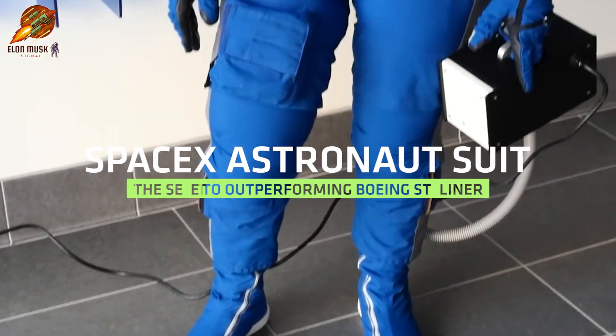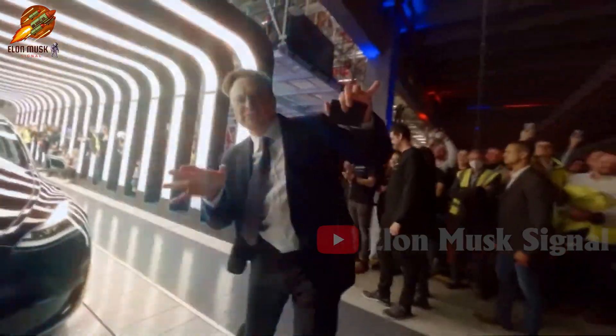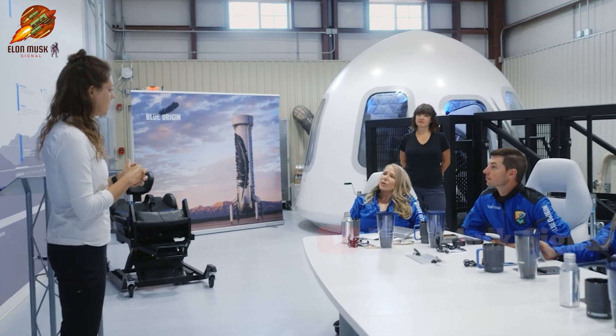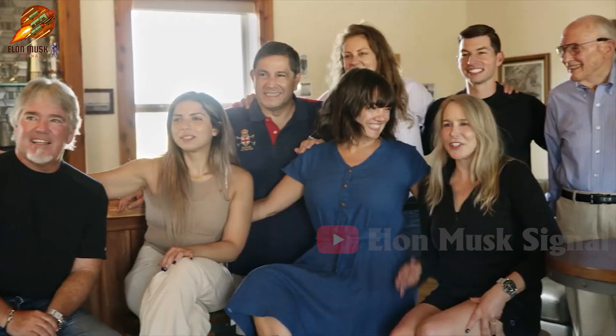SpaceX Astronaut Suit: The Secret to Outperforming Boeing Starliner. Hello, and welcome everyone to Elon Musk's Signal Channel. This program is dedicated to those passionate about exploring the mysteries of space science and the latest technologies.